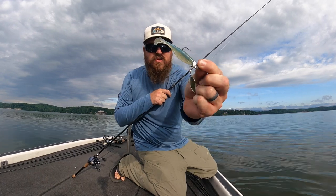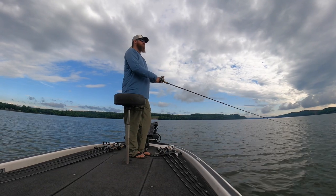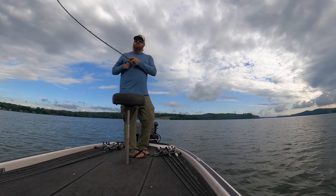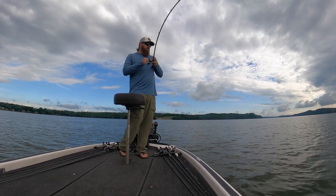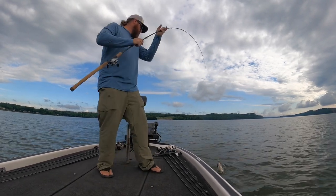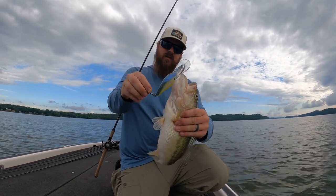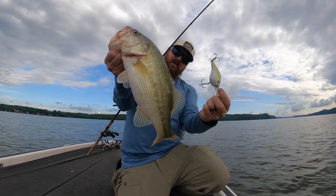There's our setup — quarter-ounce Cool Baits with a three-inch Largo. Pulled up to another spot and went to a bigger bait — that's the Azuma Z-Boss 22 crankbait. Just deep cranking. Nice.